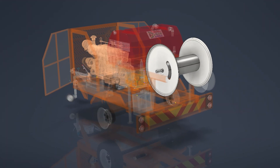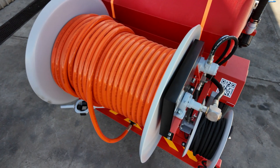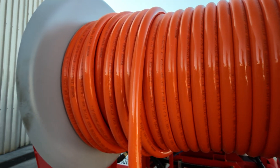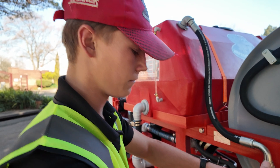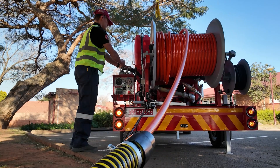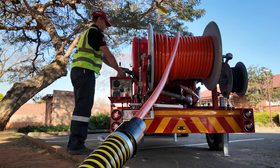The hydraulic hose reel is designed to accommodate up to 240 meters of 25-millimeter ID high-pressure hose, with adjustable speed and directional control, powered by its own dedicated hydraulic pump and tank system.